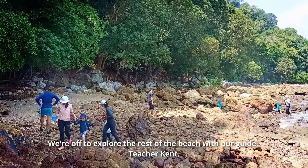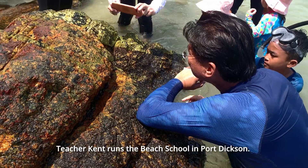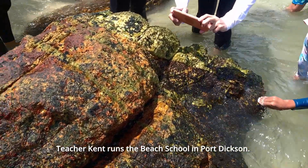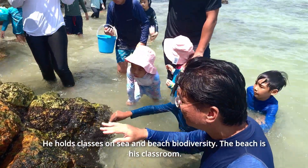We're off to explore the rest of the beach with our guide, Teacher Ken. Teacher Ken runs the beach school in Port Dixon. He holds classes on sea and beach biodiversity. The beach is his classroom.